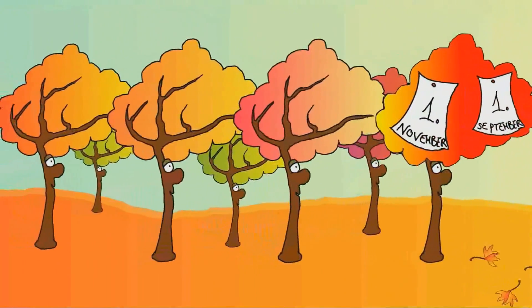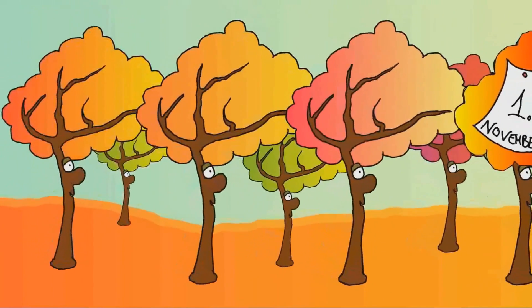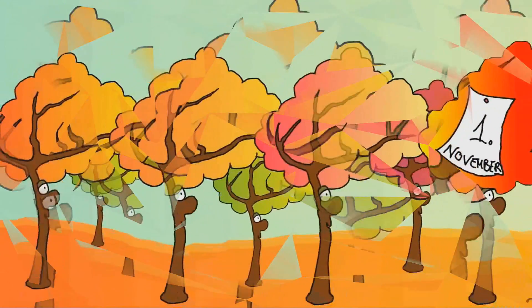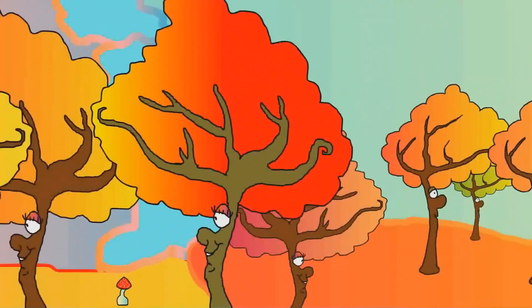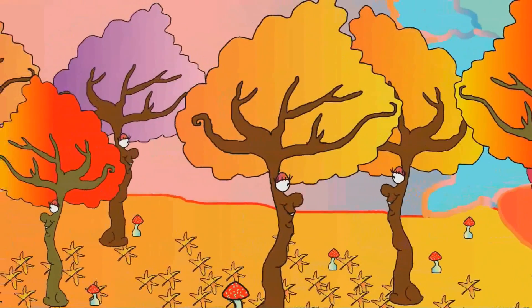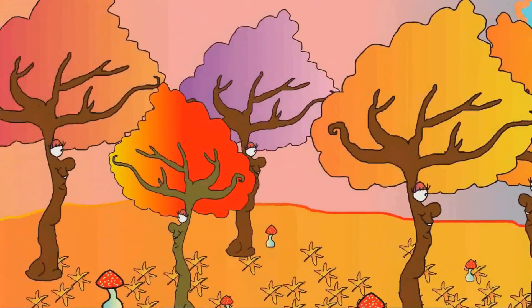The mixture of carotenoids and anthocyanins gives trees the wonderful gradient of colors that we see in the forests. One unique thing about the trees is that they will not always be the same color — the pigments will change depending on the weather and give us a unique look every year. Make sure you check it out every single year if you don't want to miss it.